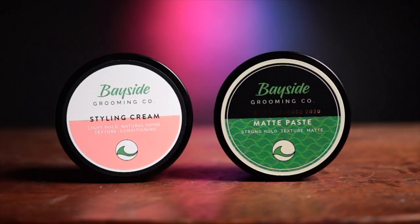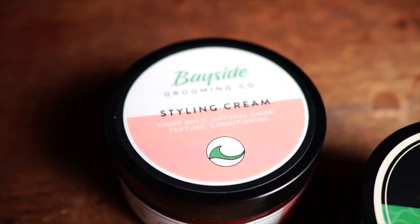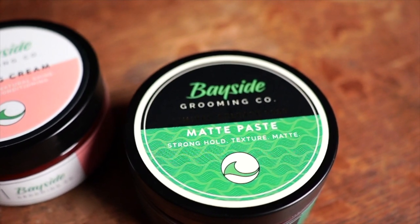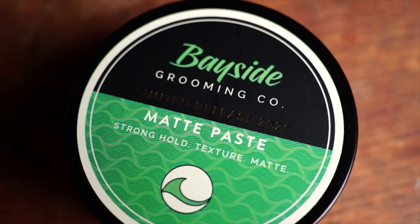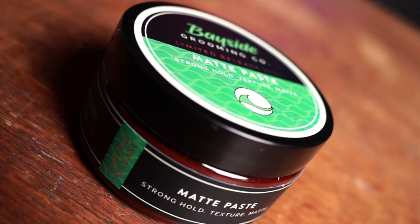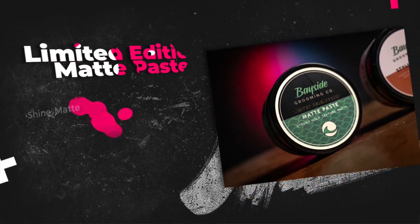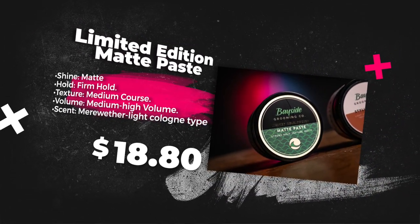Today we are looking at the all-new limited edition matte paste and the new full-time line edition styling cream — two different products with two different goals. Starting first with the limited edition matte paste: according to the brand, this is an aloe-based dry sticky holding paste of the matte variety. They say it can be used as both a pre and post styler for great high hold and all-day endurance, with awesome ingredients including mango butter and watermelon oil. It's limited edition, so it's a get-it-while-you-can type thing. The scent is a light cologne called Meriwether, and it sells for $25 Australian, which is about $16.80 US.